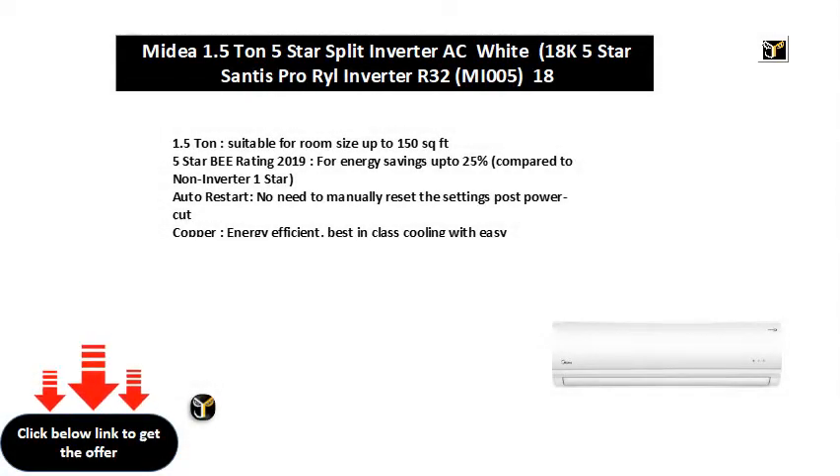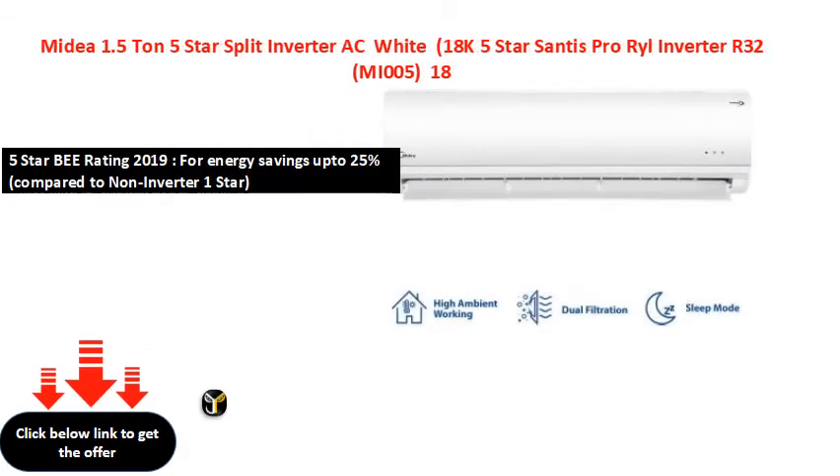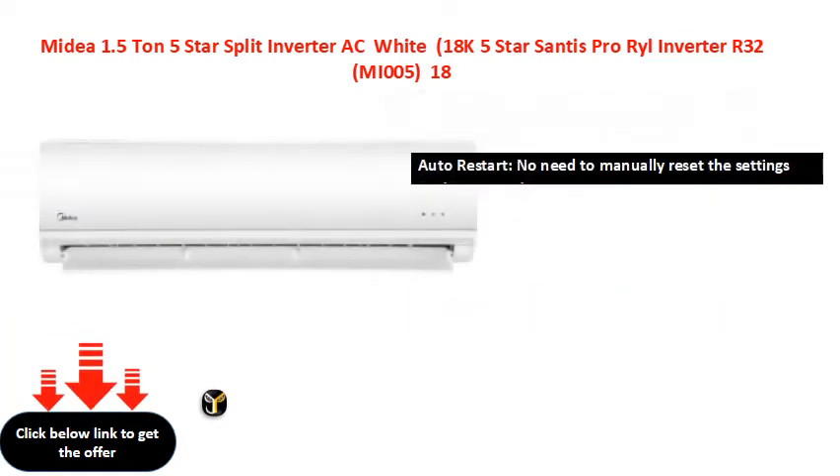1.5 ton, suitable for room size up to 150 square feet. 5-star B rating 2019 for energy savings up to 25% compared to non-inverter 1-star. Auto restart — no need to manually reset the settings post power cut. Copper, energy efficient, best-in-class cooling with easy maintenance.